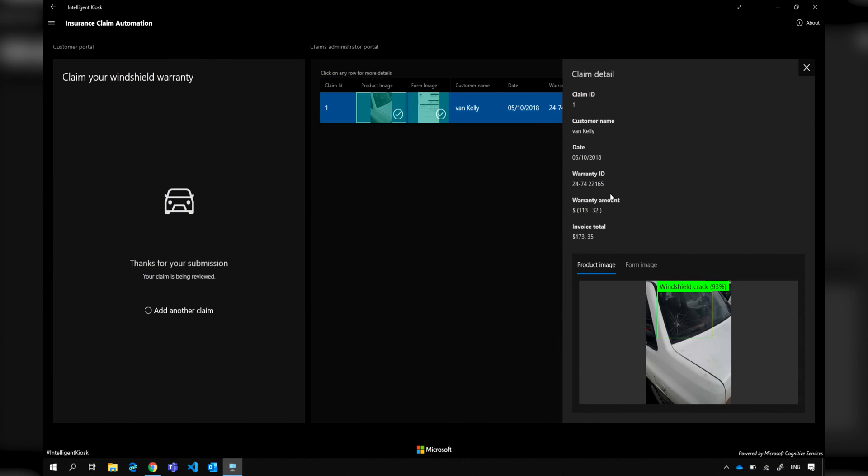You can see what's returned here: Custom Vision is detecting the crack and telling us that it's there, and then it's using Form Recognizer to extract the claim details from the form we uploaded. Combining them together, you can now automate that pipeline and really speed up the process of getting the money back in the hands of the person that needs it.